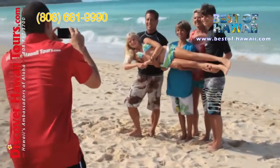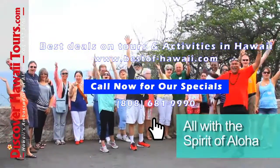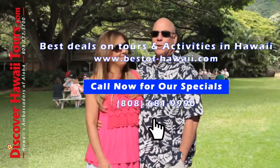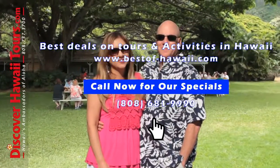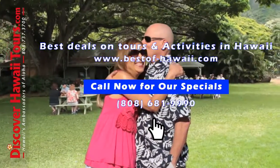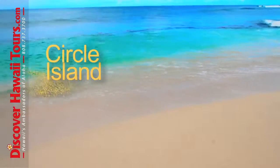Best of all, you'll experience it all with a friendly and fun spirit of aloha. Aloha! Discover Hawaii Tours made our vacation perfect. Join us for an amazing day with discoverhawaiitours.com.